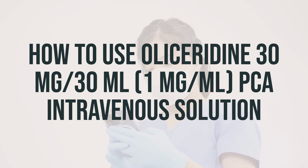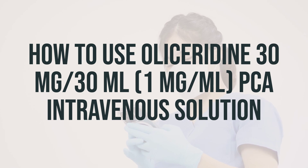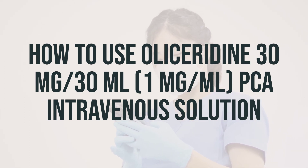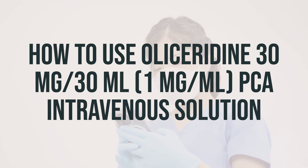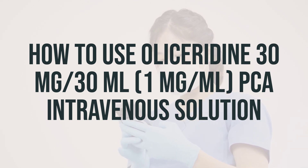Properly stop the medication when so directed. Pain medications work best if they are used at the first signs of pain. If you wait until the pain has worsened, the medication may not work as well. Before using, check this product visually for particles or discoloration. If either is present, do not use the liquid.